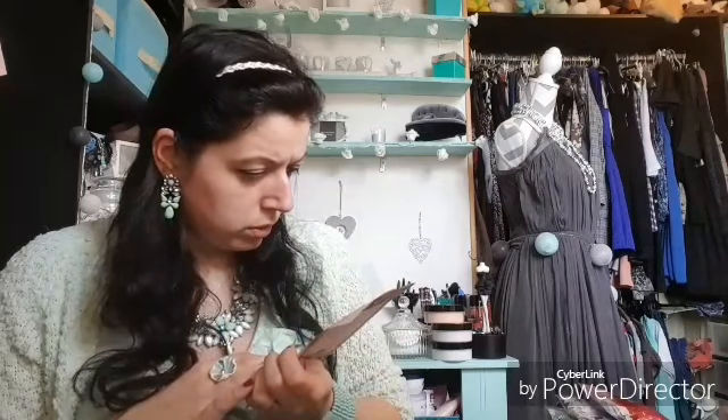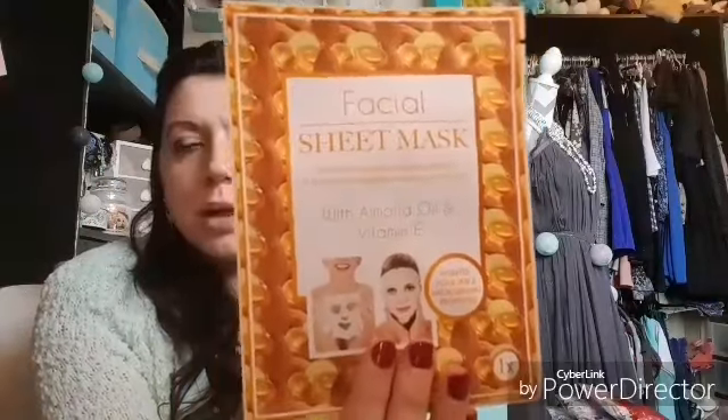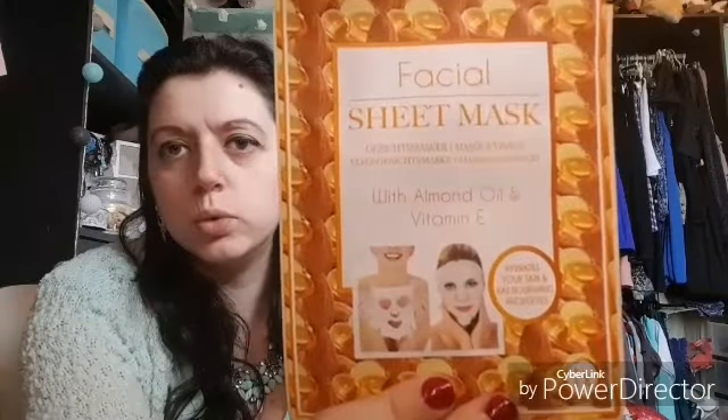I also found a face mask — not honey, it's actually almond oil and vitamin E — sorry about that! I probably don't already have this one, and even if I do, it's fine as it'll make two. I tend to use this kind of thing more in early spring than in winter since I feel the cold so much. I paid 1.59€, and they say it hydrates the skin and has nourishing properties.